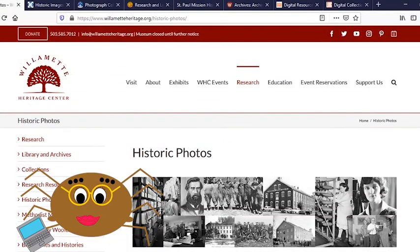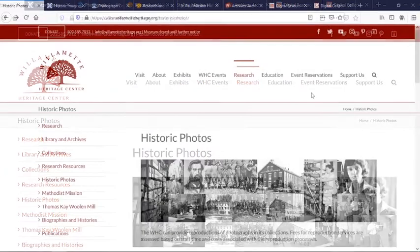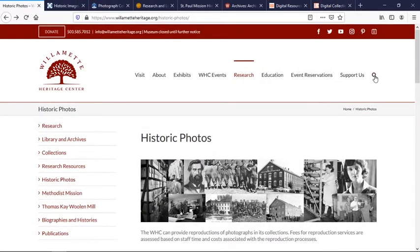We'll start at home. While the Willamette Heritage Center doesn't have a searchable database of our photos online yet, there are a number that have been digitized on our website and several finding aids that might help you connect with photos you're looking for. To search what has been digitized, simply hit the magnifying glass in the upper corner and enter your search parameters.